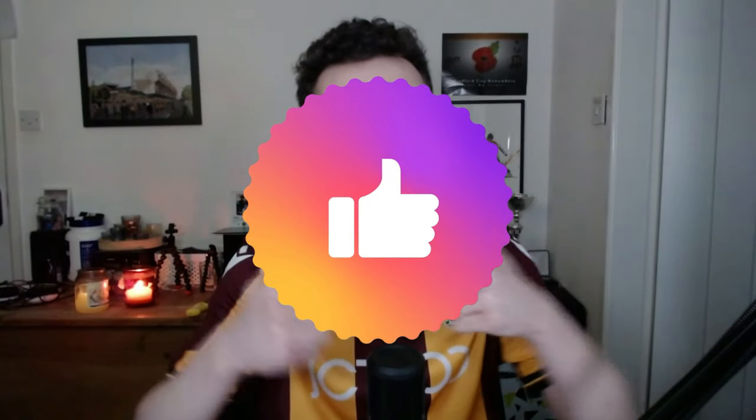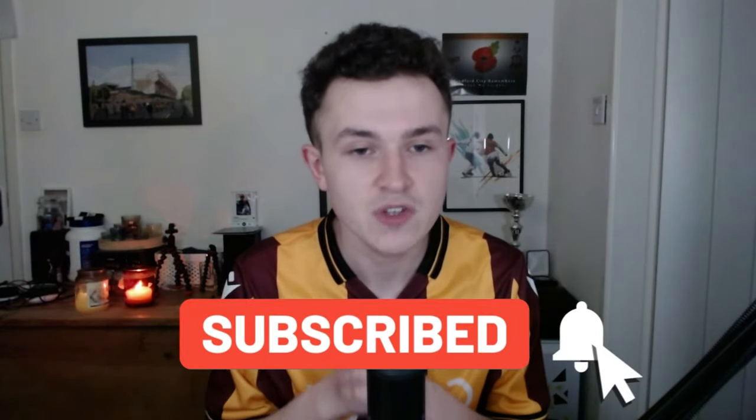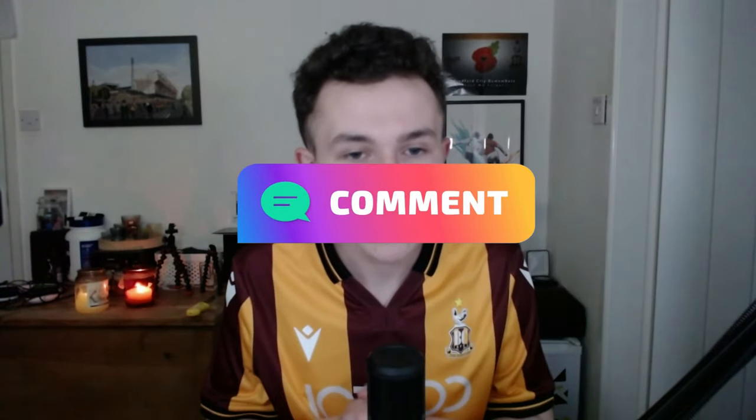Hello everyone, welcome back to another video. Today I have episode 7 of my Football Manager 23 save with FC Eindhoven. If you enjoy today's video, please make sure to drop a like. If you could hit 25 likes on today's episode, that would be massively appreciated. Subscribe if you are new as well — we are now on the road to 700 subscribers. Drop a comment down below to help boost the video in the YouTube algorithm, and let me know which signing is your favourite.